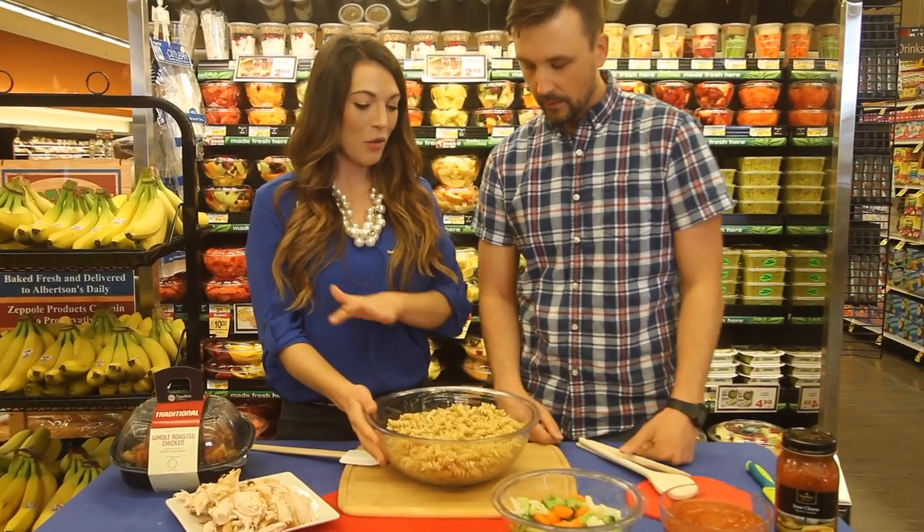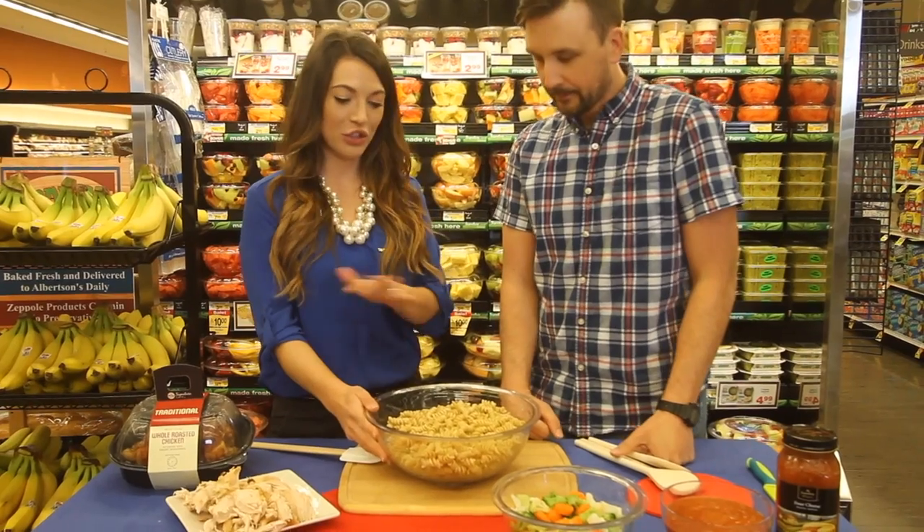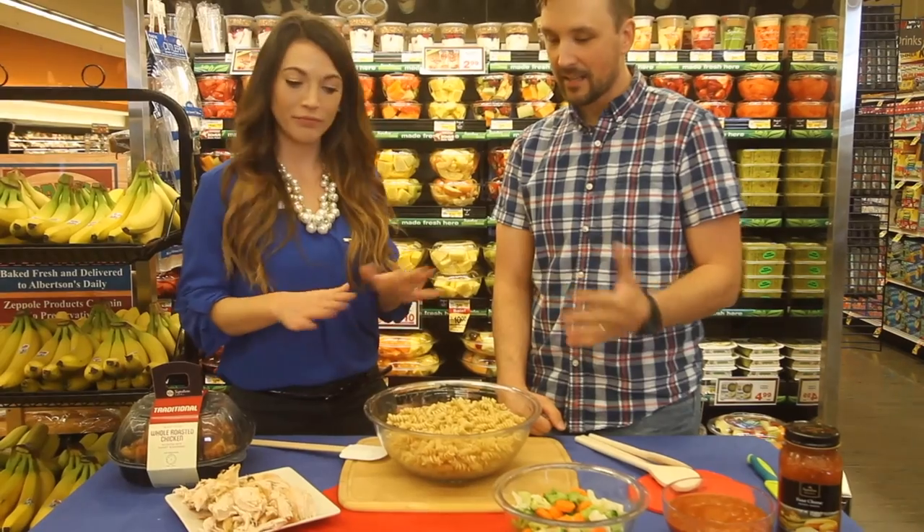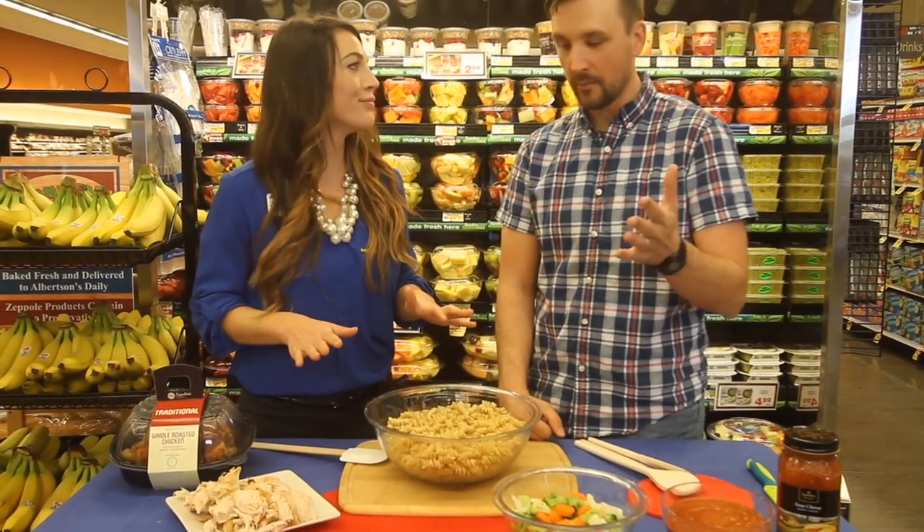And then some whole wheat rotini pasta — just cook it up, takes about 8 minutes to boil. So you can do all of this in less than 20 minutes. Most people spend much more time than that.